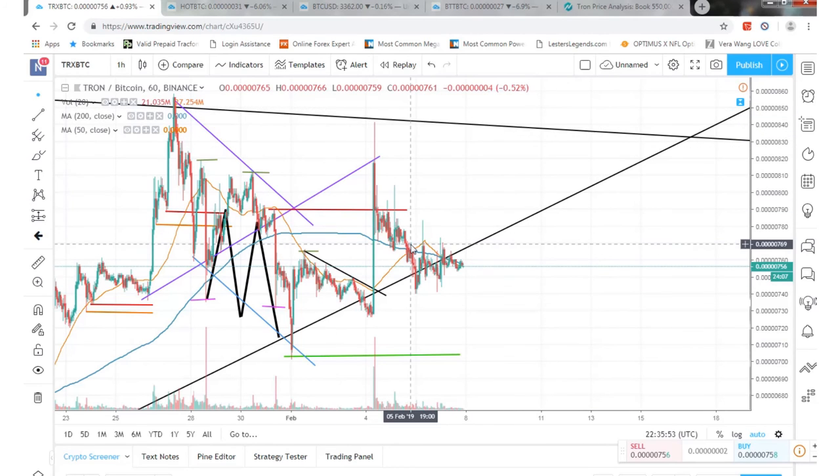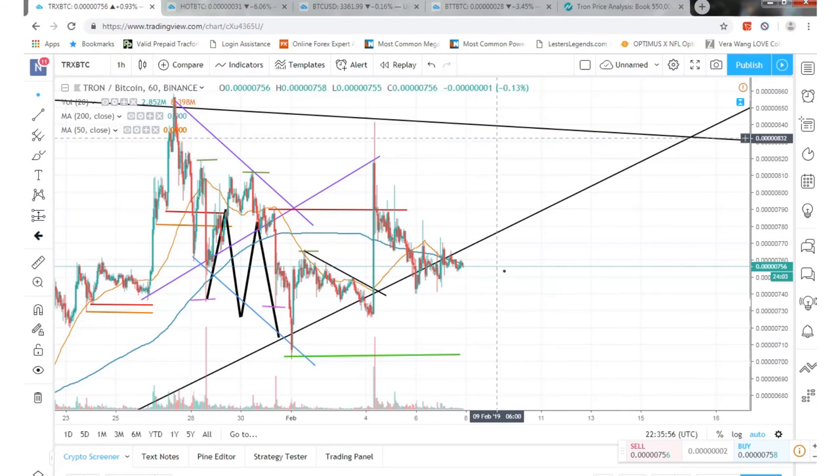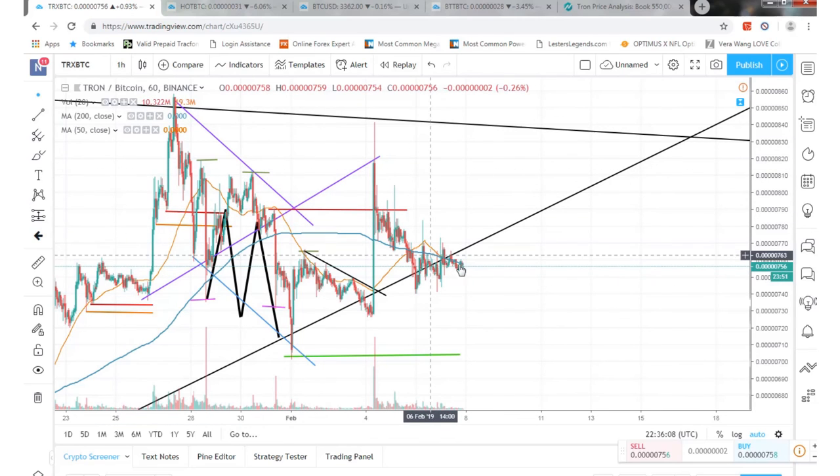So hopefully Tron gets going and we get out of this little sideways rut — either before February 11th or hopefully after February 11th — and we can continue the uptrend. It was a nice fast start up into the year and now it's just evening out. Hopefully things work out. Thanks for watching guys.